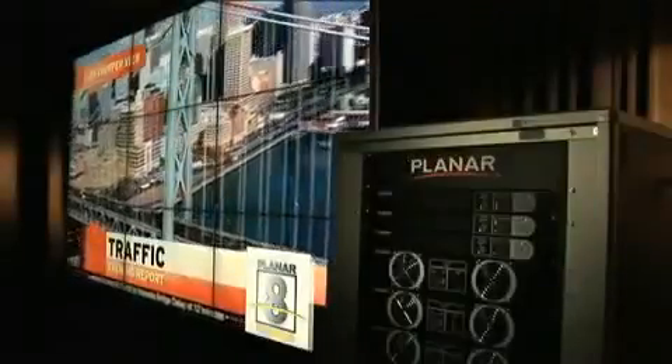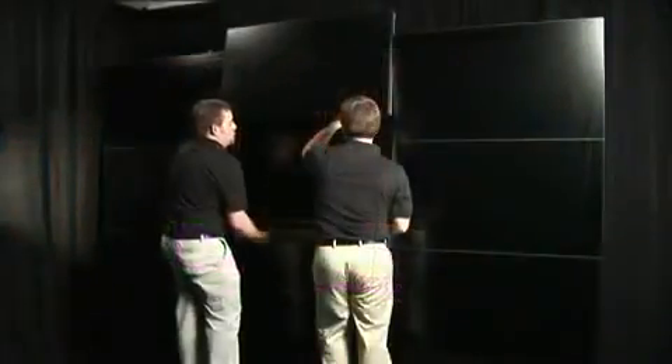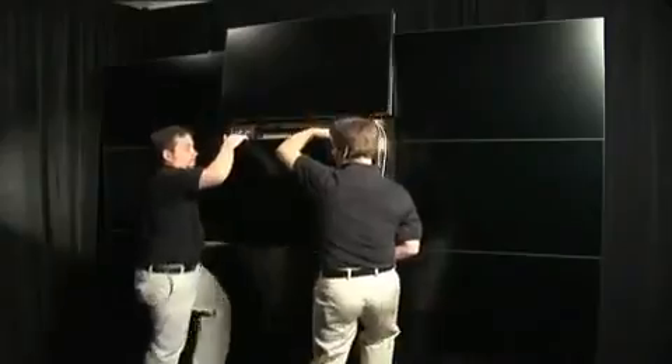Clarity Matrix's unique off-board electronics architecture and integrated mounting system are designed primarily for extended video wall operation, but also for the ease of servicing the video wall. Fewer repairs are required at the LCD panel. When an LCD panel does need to be accessed or removed, this is easily accomplished without the need to remove other LCD panels within the video wall.